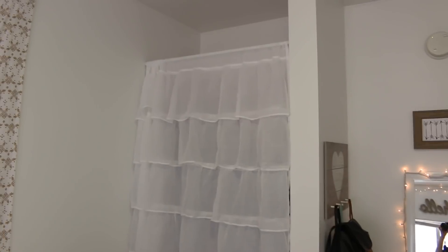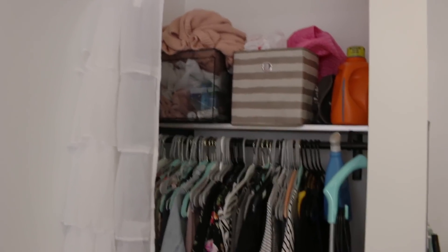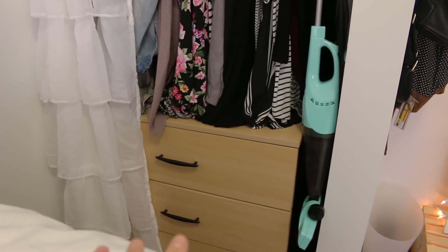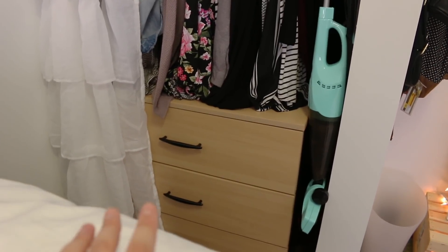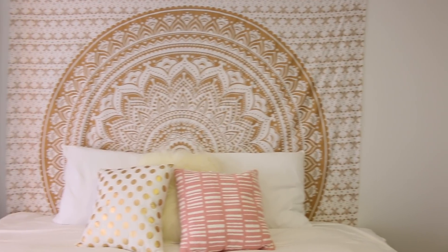Next to that is my closet area. This curtain is from Amazon and it's held up with a tension rod — you can get tension rods from Target for literally like six bucks. My closet is kind of a hot mess: random stuff up top like extra linens, hats, detergent, and towels. Down below are all my clothes, and I fit my dresser inside the closet which saves so much space — if you can do that in your dorm, do it. That's also my little vacuum in there.